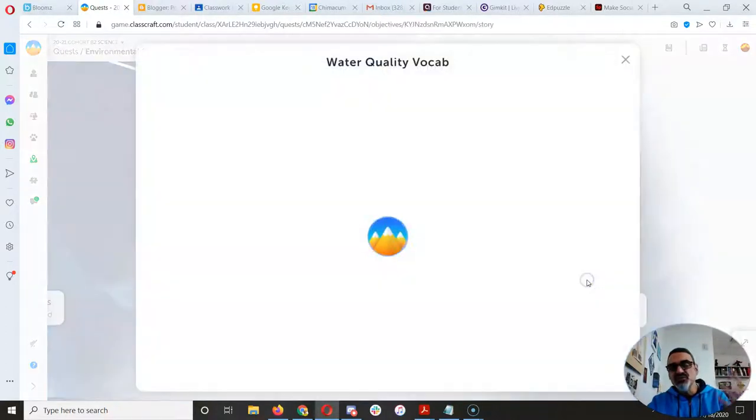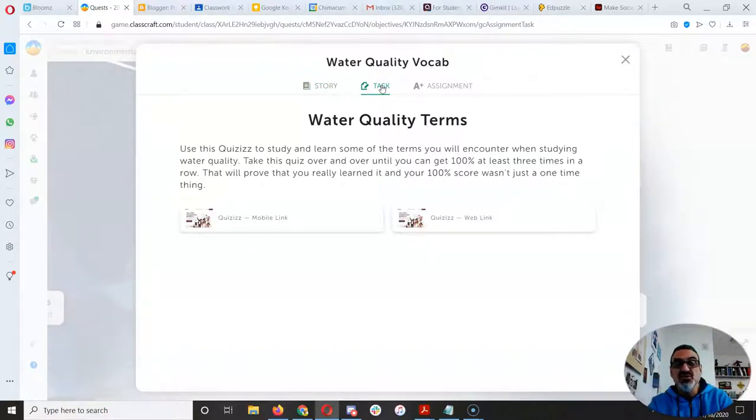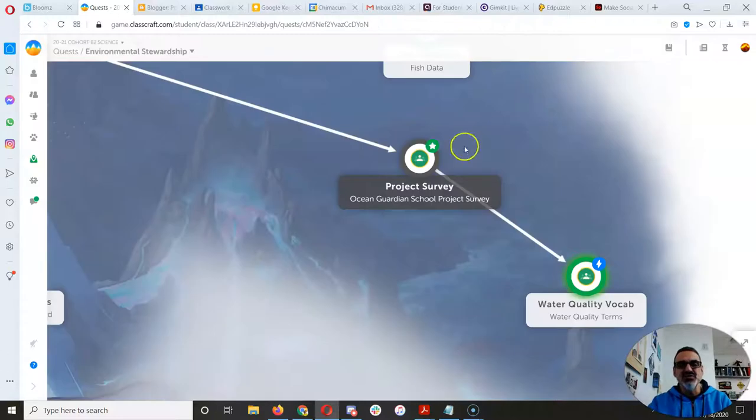That's going to lead you to the water quality vocab. You can start doing the quizzes to get familiar with all the stuff we're going to be learning — this will give you a head start. You can use the mobile link if you're on a phone or tablet, and the web link if you're on your computer. Some of you already started because the assignment's on Google Classroom, so you already saw it.